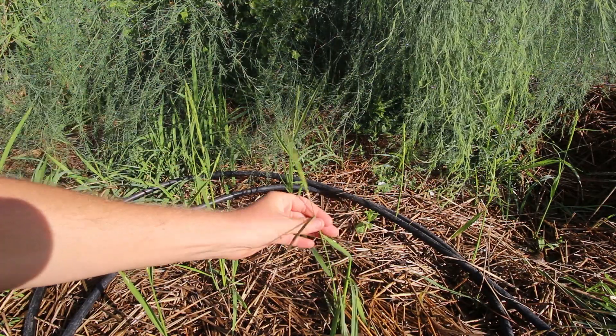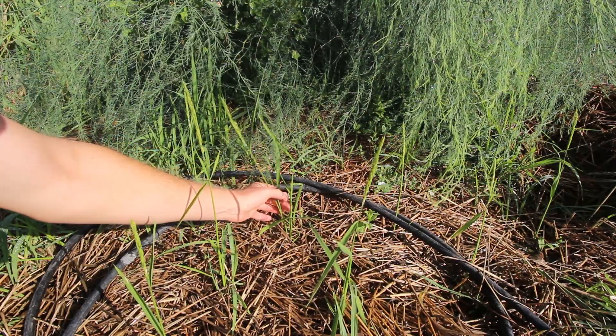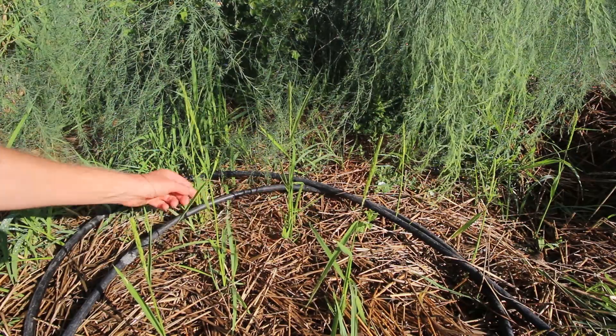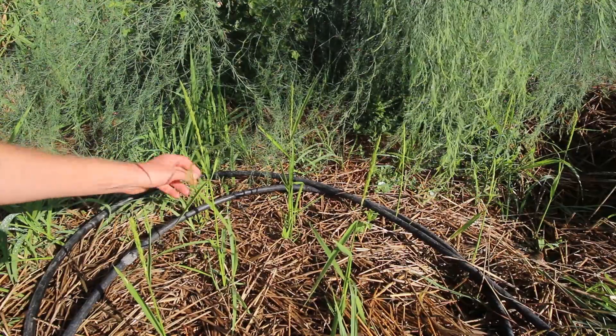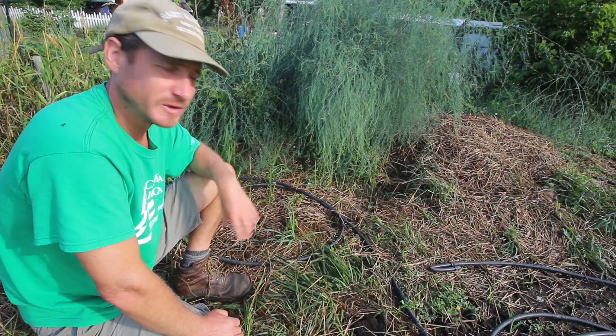They do have some grains forming and some tillers coming out. These plants have multiple shoots and I don't know how long they'll keep doing this — maybe all season — but they've got a main head with some seeds on it and then other side shoots coming out.